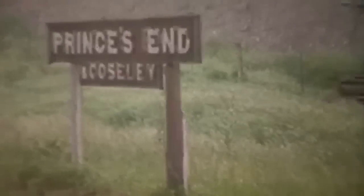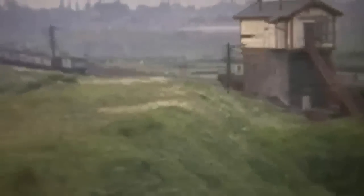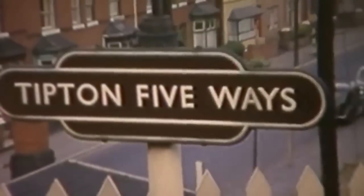The line now crossed the LMS Stour Valley route from New Street to Wolverhampton at Tipton. The box is Tipton West Junction. The trackbed scene was the one-time connection to the Weston's line. Tipton Five Ways carried a BR suffix so it was not confused with the Midlands Tipton.